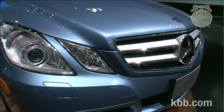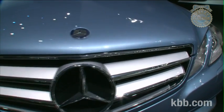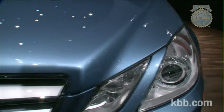The Mercedes-Benz E-Class Cabriolet will go on sale Spring 2010. For more automotive news, reviews, and videos, please visit kbb.com today.